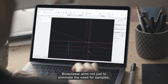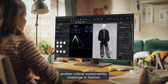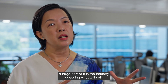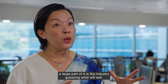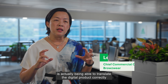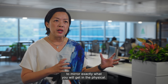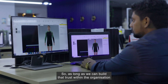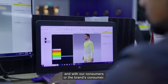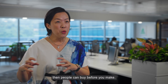Browzwear aims not just to eliminate the need for samples but also to cut down on overproduction, another critical sustainability challenge in fashion. A large part of overproduction is the industry guessing what will sell. This whole idea around trusted fit is being able to translate the digital product correctly to mirror exactly what you will get in the physical — so people can buy before you make.